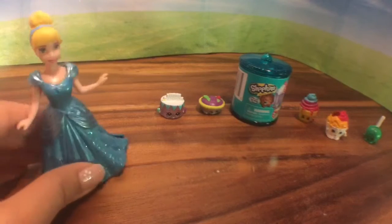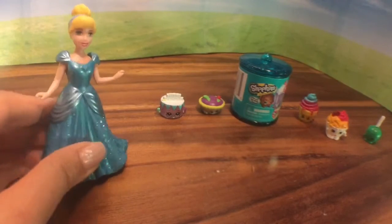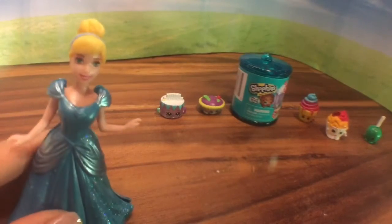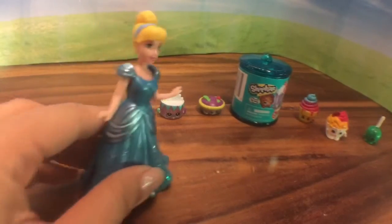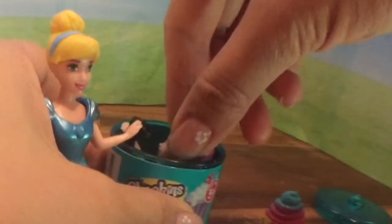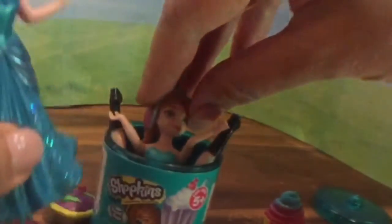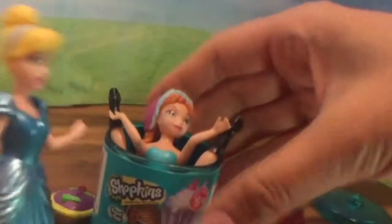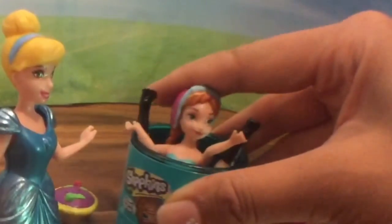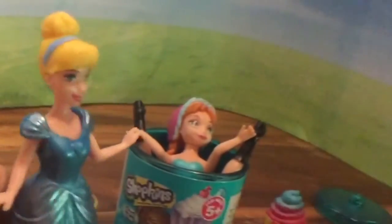Anna, Anna, where did you go? Anna, I thought we were gonna open Shopkins! Since Anna's not here I'm gonna open up the last Shopkins bag. Anna, I was just hiding — this bucket looked like my dress so I decided to put it on! You're so silly, Anna. Bye-bye!